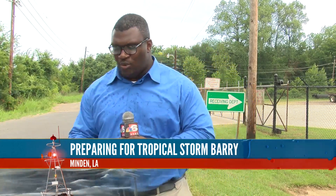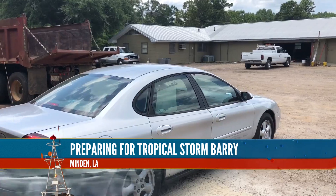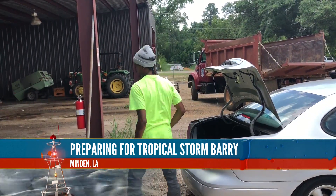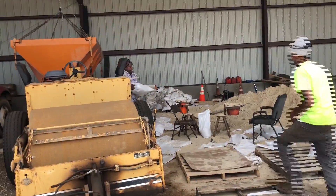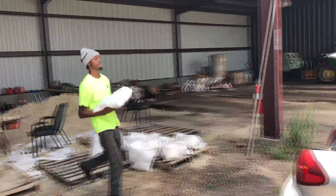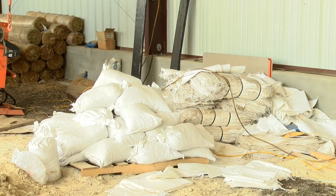Earlier today, I was in Minden where the city provided sandbags to all citizens who live within the city limits. Residents were able to pick up 10 sandbags as long as they provided proof of residency. With the latest forecast, Minden and Webster Parish could receive 1 to 3 inches of rain this week. The Public Works Department went around to ensure the drainage systems are working properly.